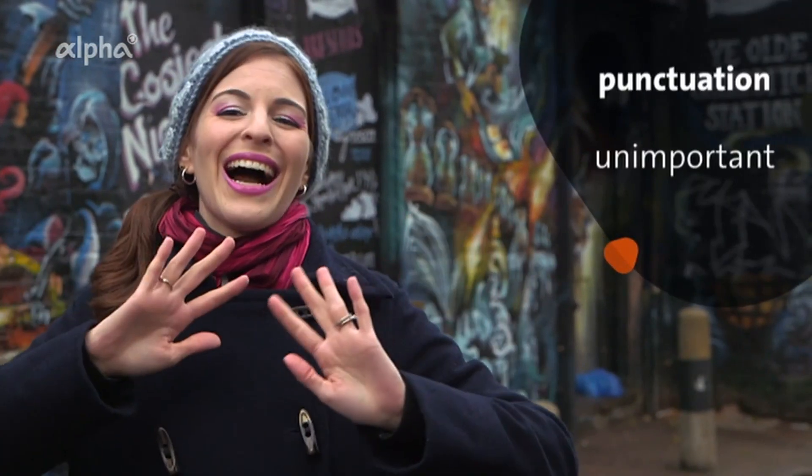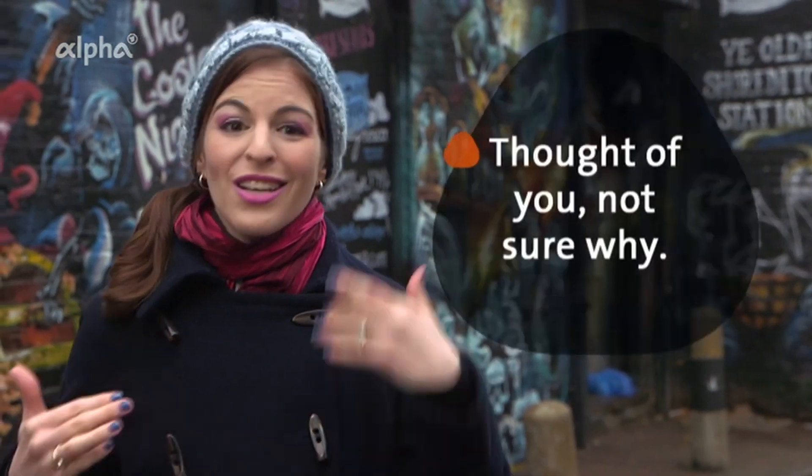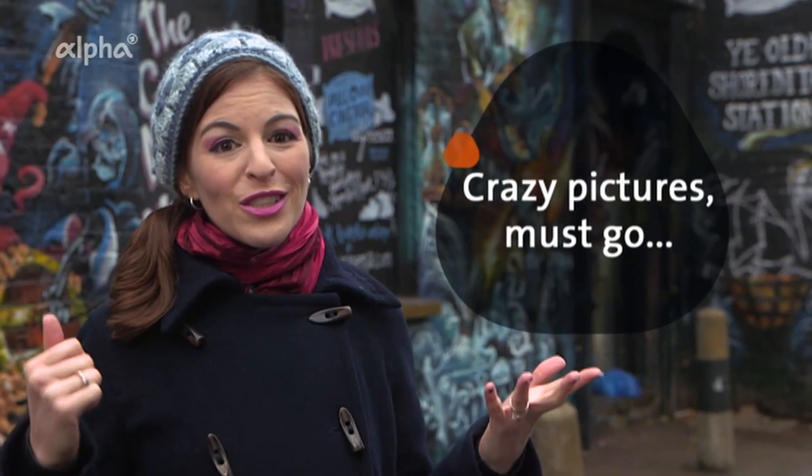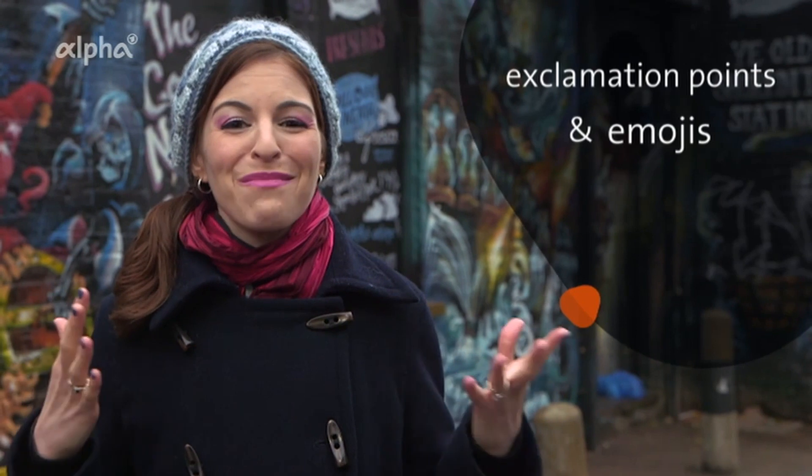And the really fun part: punctuation is unimportant and ideas are often joined by commas. 'Saw this and thought of you. Not sure why. Crazy pictures — must go next time you're here.' And of course, exclamation points and emojis are used a lot. Informal register: signed, sealed, and delivered.